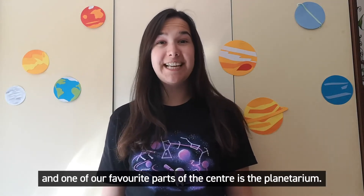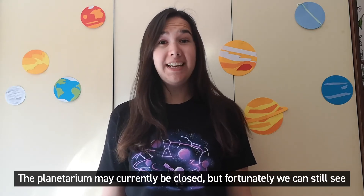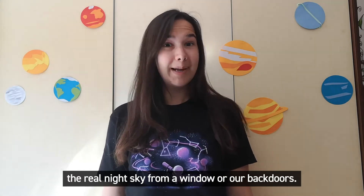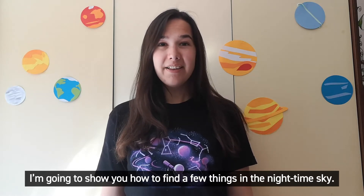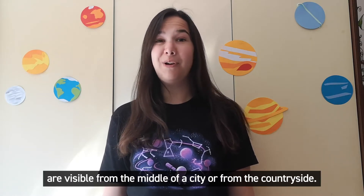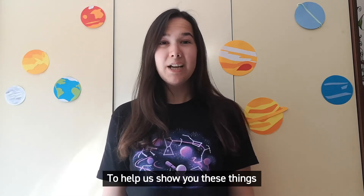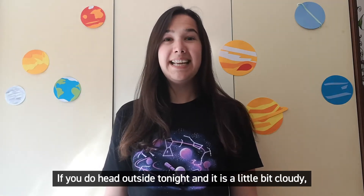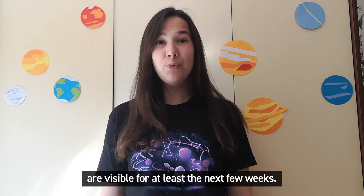Hi, I'm Hayley from Life Science Centre and one of our favourite parts of the centre is the planetarium. The planetarium may currently be closed but fortunately we can still see the real night sky from a window or our back doors. I'm going to show you how to find a few things in the nighttime sky. The things I've chosen to show you are visible from the middle of the city or from the countryside. To help us show you these things we're going to use some free software called Stellarium. If you do head outside tonight and it is a little bit cloudy, don't worry — the things I'm going to show you are visible for at least the next few weeks.